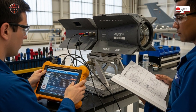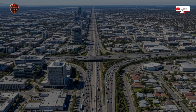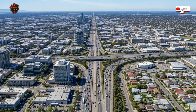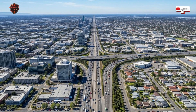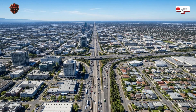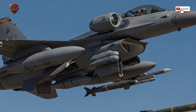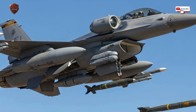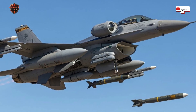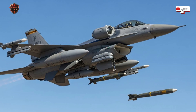Now let's think bigger than just dropping bombs. This pod is a world-class spy camera. Its ability to watch from so far away, day or night, makes it perfect for intelligence missions. A jet can fly along a border using the pod to record everything it sees. It can watch a compound for hours, seeing who comes and goes, or track a convoy of vehicles moving across a desert. This video can be saved and analyzed later by intelligence experts. Even more impressively, with modern data links, that live video can be beamed down to troops on the ground or to a command center hundreds of miles away. A general can literally watch the live feed from a fighter jet's pod on a screen in his headquarters. This gives everyone the same picture of the battlefield, turning a single fighter jet into a flying surveillance satellite that can be anywhere in minutes.